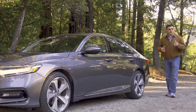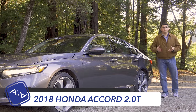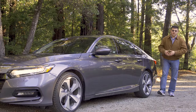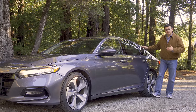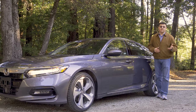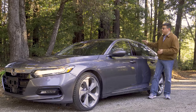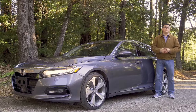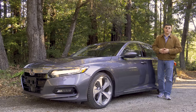Mid-sized sedan sales in America have been on a steady decline for a while now, and that's because a lot of family shoppers seem to be moving to compact crossovers. Back in 2002 Honda sold nearly 400,000 Accords, but since then Accord sales have been on a slow decline. A lot of family shoppers are moving to the Honda CR-V, whose sales have more than doubled since 2002 and since 2016 has actually outsold the Honda Accord. That sales trend isn't unique to Honda, and that's why we have seen some car companies just give up on the mid-sized sedan market altogether.